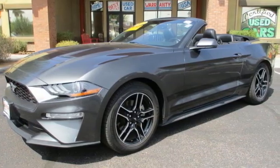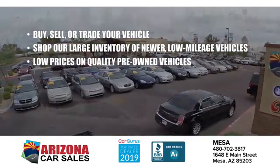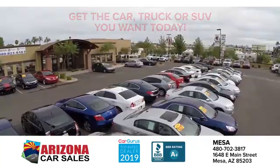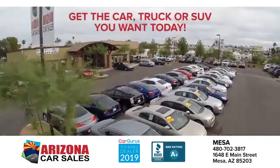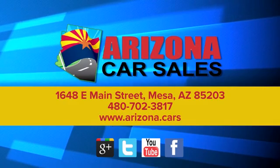You'll never know till you try. Test drive it today. At Arizona Car Sales, the price you see is the best upfront price, and you don't have to negotiate for it. Get the car, truck or SUV you want and experience the Arizona Car Sales difference today.